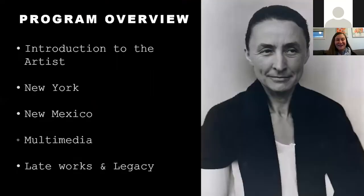Now let's turn our attention to how we'll move through the material tonight. We'll start with an introduction to the artist — this is a photograph of her by her husband Alfred Stieglitz from 1932, when she was about 45 years old. After we get to know her, we'll skip over the flowers and head to New York to look at her skyscraper paintings, then head west to New Mexico, wrap up with her experiments in a variety of media, and finish with her late works and legacy.